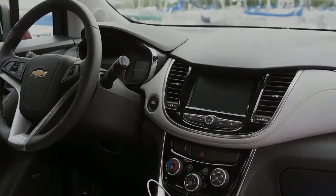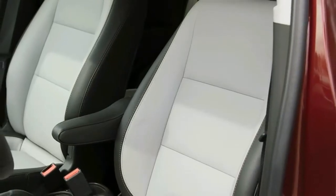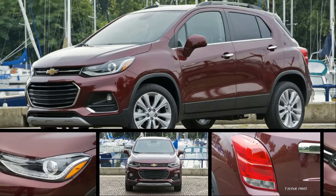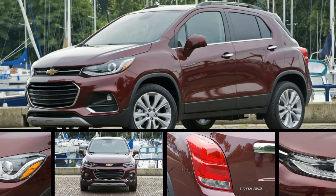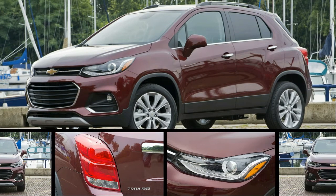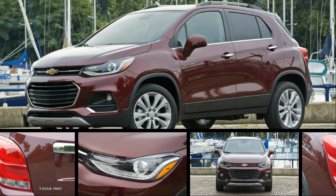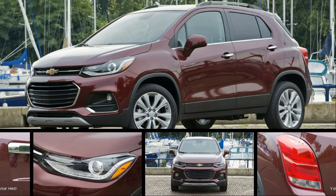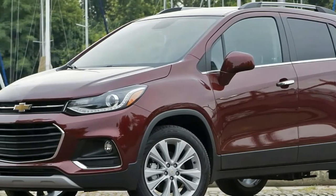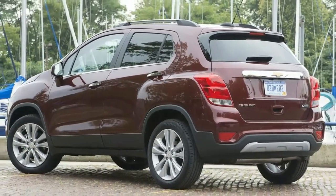These are shortcomings compared to the Trax's many competitors, and the price doesn't reflect the lack of features. The model we drove, a Trax Premier with all-wheel drive, costs $29,490. The most expensive version of the admittedly smaller Mazda CX-3 GT comes with forward collision mitigation — not just alert — automatic high beams, LED headlights, and adaptive cruise control, along with Apple CarPlay and Android Auto, for $28,610.